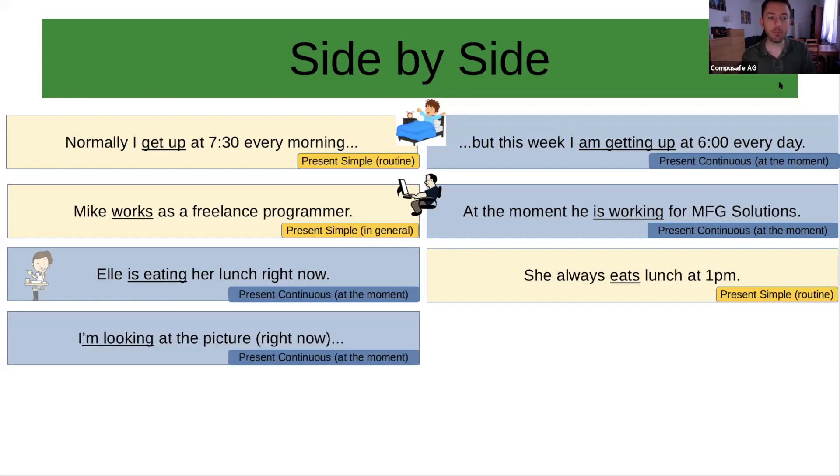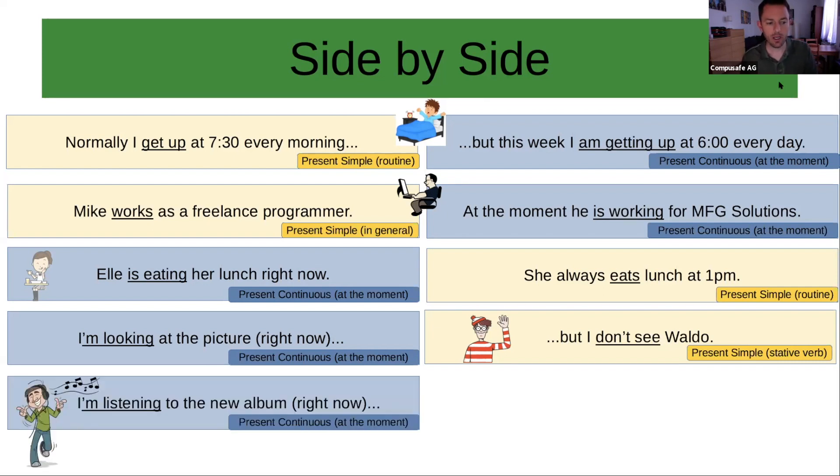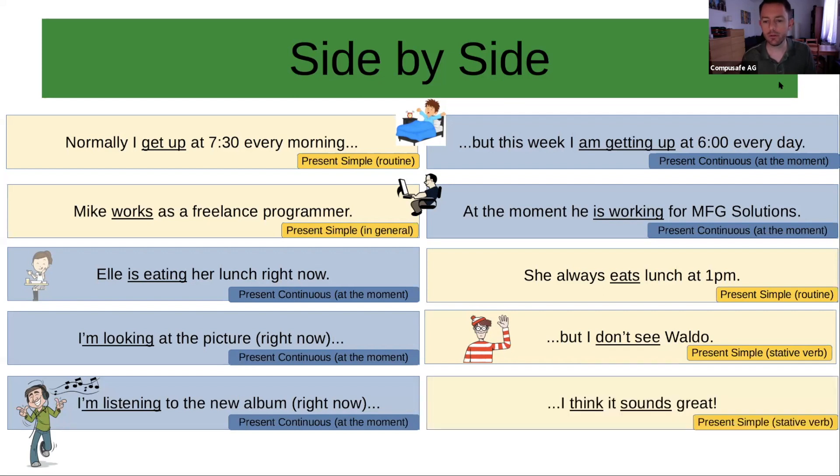Here's a good one: 'I'm looking at the picture' — present continuous, at the moment. 'But I don't see Waldo' — or auf Deutsch, Walter. That's a stative verb. 'I am looking' is an active verb, but 'I don't see' is stative. Or: 'I'm listening to the new album right now' — at the moment. 'I think it sounds great' — stative verb, so 'it sounds great' — present simple.